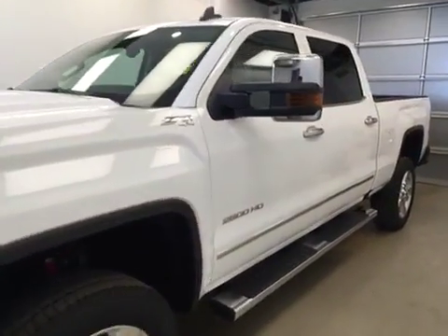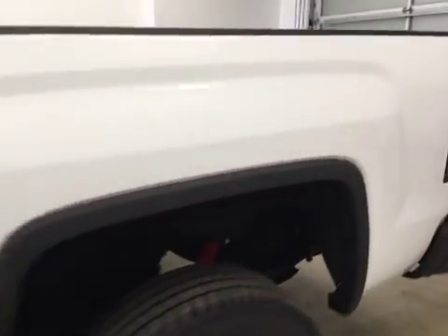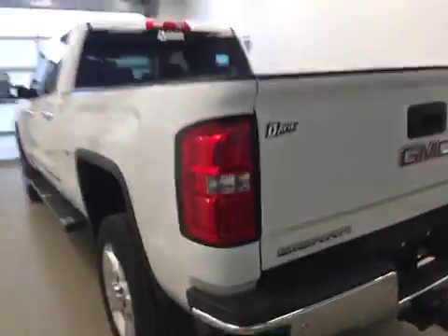This is stock number 168240 on a 2016 GMC 2500 crew, and our exterior color is white.